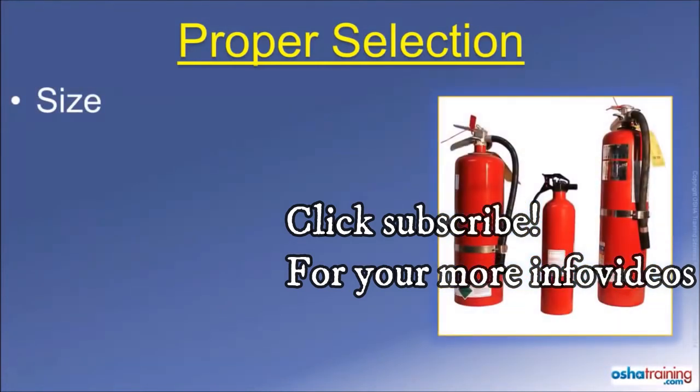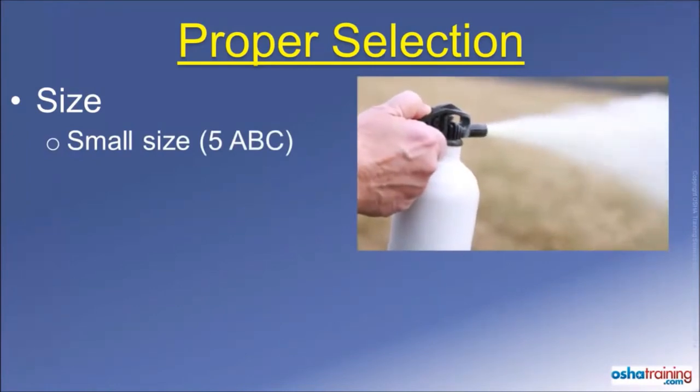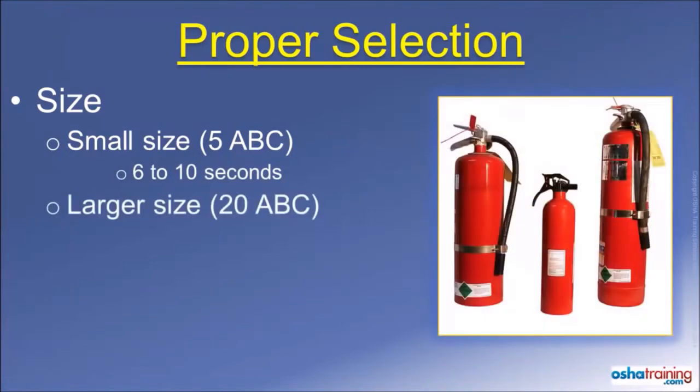One more thing to consider when you use a portable fire extinguisher is its size. A relatively small portable fire extinguisher, like this dry chemical extinguisher designated as a 5ABC, will only last about 6 to 10 seconds before empty. A larger extinguisher, like a 20ABC, will last somewhere around 25 to 35 seconds before it is emptied. While that is certainly a longer time, most people are surprised at how fast even a large fire extinguisher can be completely emptied.